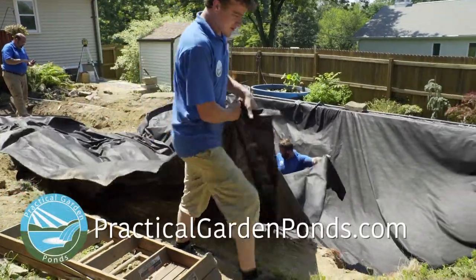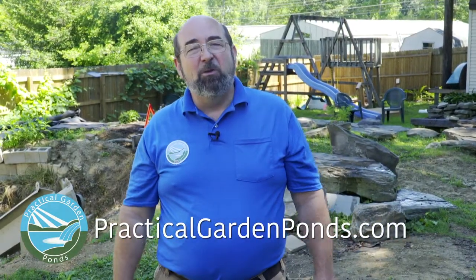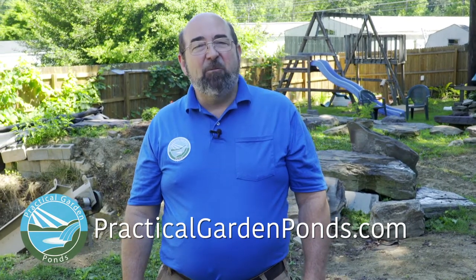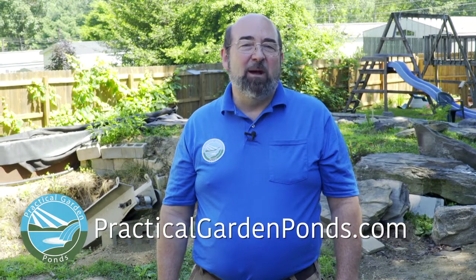Regardless of the size and style of the pond you plan to build, these same things matter: pick a location that's right for you and your enjoyment, build in the infrastructure ahead of time to get the desired look, and have a point of reference for the water level so that your pond will always look full when it's in fact full. In our next video, we're going to talk about installing the rubber liner. In the meantime, if there's any way we can help you design or build your perfect pond, feel free to contact me or check out our website at www.practicalgardenponds.com.